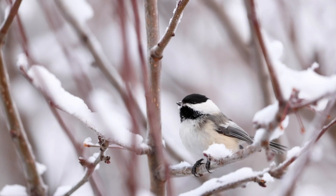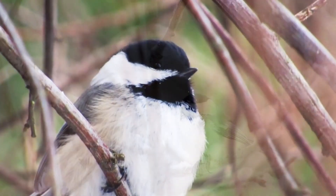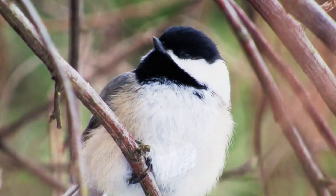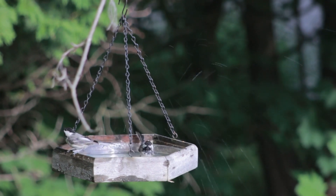Today on Animal Fact Files, we're discussing chickadees. These birds are included in the tit family. There are seven species most commonly referred to as a chickadee.